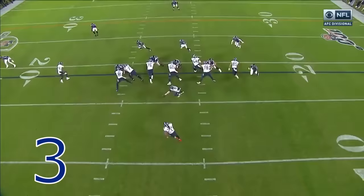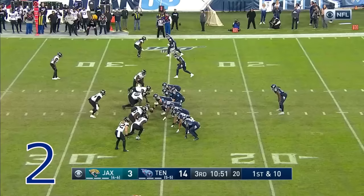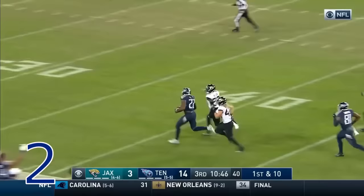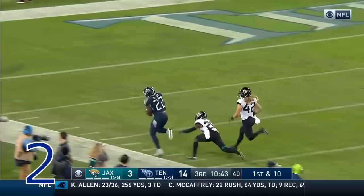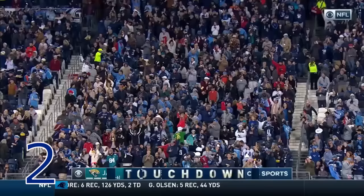Watch the blocking here from Taylor Lewan, 77, and Roger Saffold, and then the vision to get to the outside. You don't want any part of that — one time and another time, right in the middle of the back on Earl Thomas at the 26-yard line. Henry in a running lane — turning on the speed. Derrick Henry stiff arm — he's done it again! Oh, Henry!